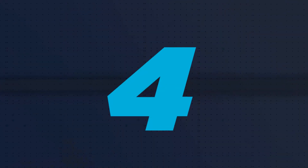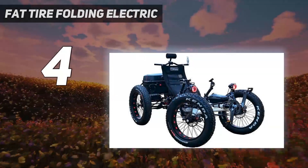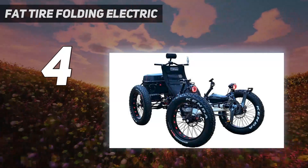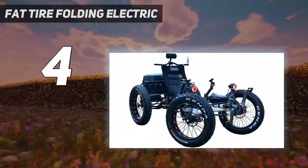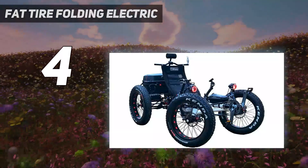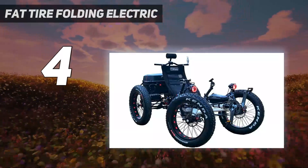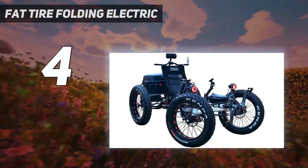Coming in at number 4: the Fat Tire Folding Electric. This Fat Tire Folding Electric Recumbent Trike is a unique presence among trikes. It allows you to sit in a reclined position, distributing the weight to other surfaces. This interesting design makes your ride more comfortable, and the application of a high-carbon steel frame ensures that you can enjoy a smooth ride no matter what time of day it is.